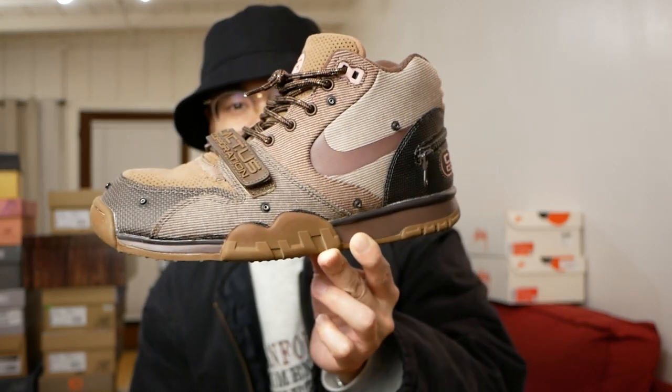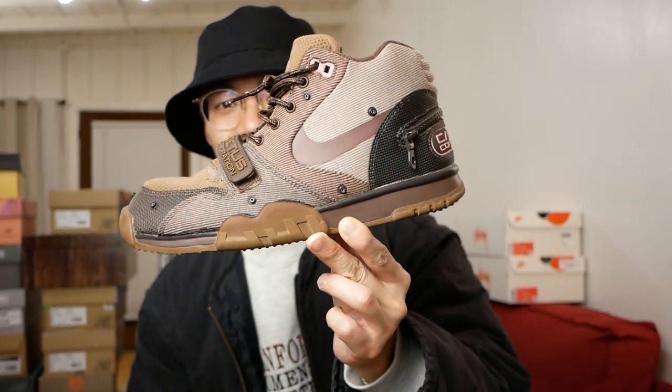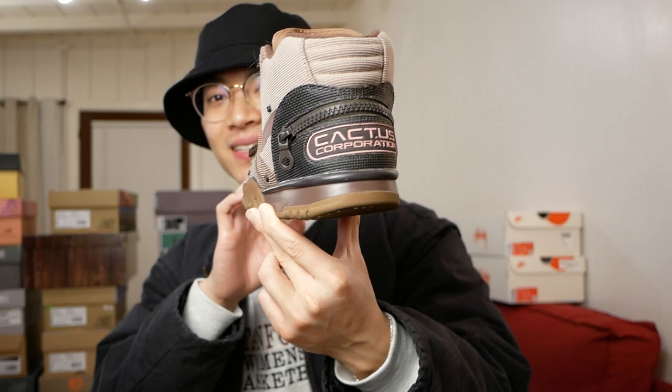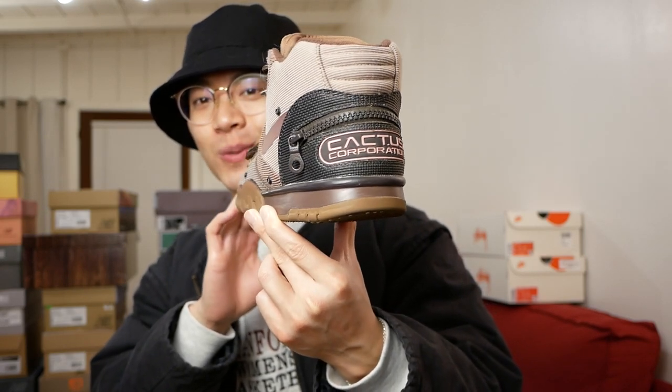The next one is the Nike Air Trainer 1 Travis Scott collab that flopped super hard this year. I still think this is a pretty cool sneaker — very utility-inspired design, so I'm always into that. I think it's a sneaker that's a lot better than most people let on.